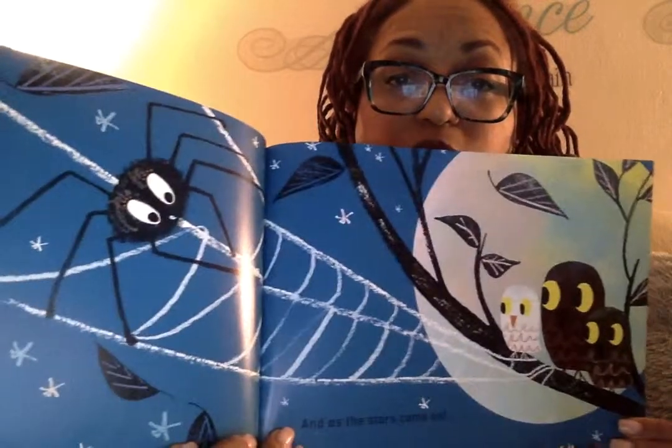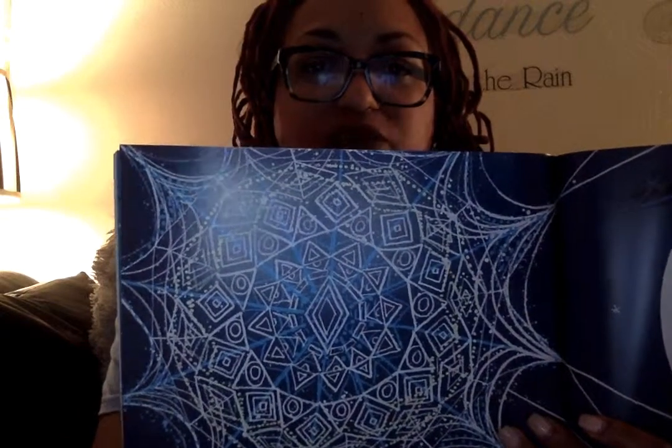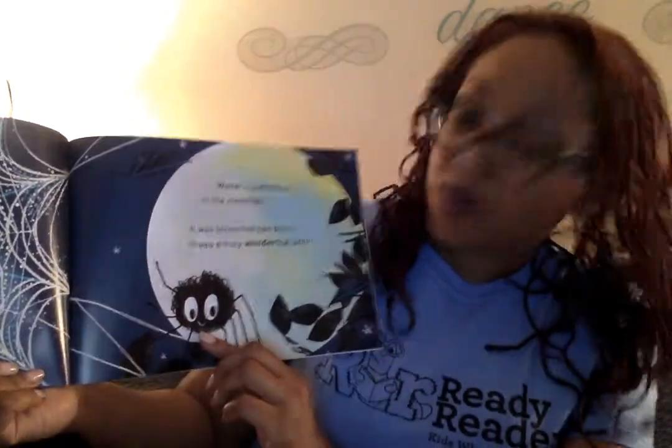Whoosh! Went the wind. But it didn't stop Walter or his web. Not this time. And as the stars came out — whoosh, whoosh, whoosh, whoosh — the owls are even out. He's been working all day and all night on this. Oh, look what Walter made. You can see the diamonds, the triangles, the circles, the diamonds and squares and rectangles. Isn't that beautiful? Good job, Walter. Walter's web shone in the moonlight. It was better than perfect. It was truly a wonderful web. I agree. Don't you think so?